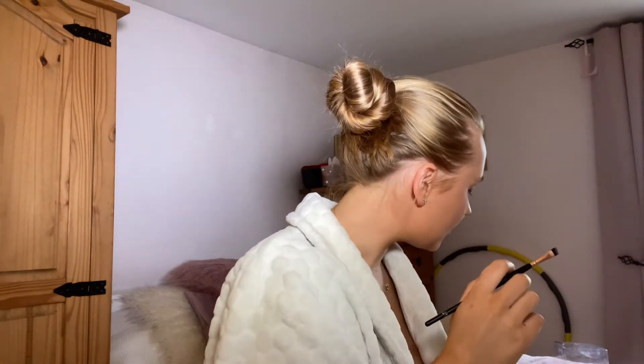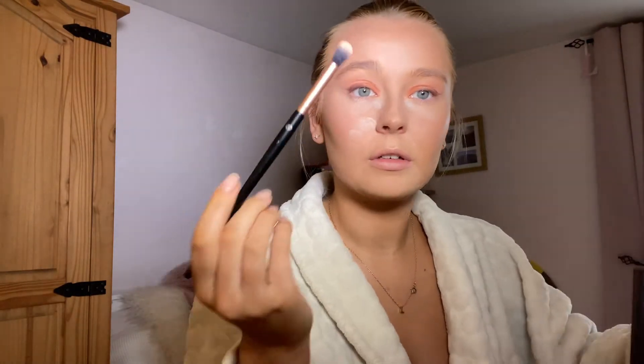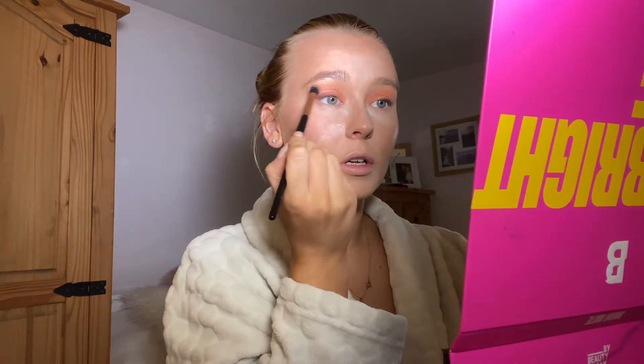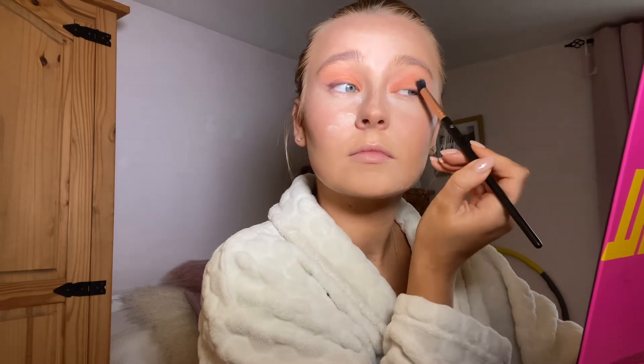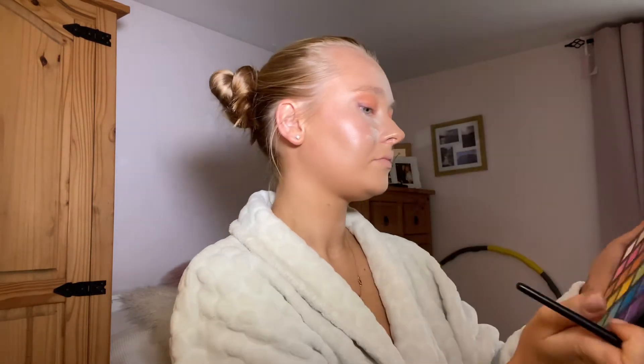I'm going back into the orange and adding a lot more colour to make it really vibrant, blending as I go. The inspo I was looking at had purple underneath but I don't think I want to add purple because it might look too dark. I'll leave the eyes for a minute and do the brows.